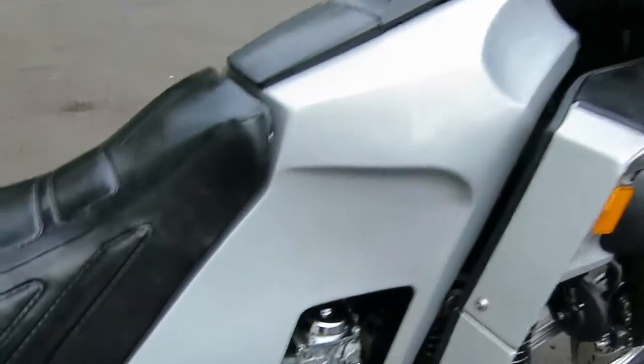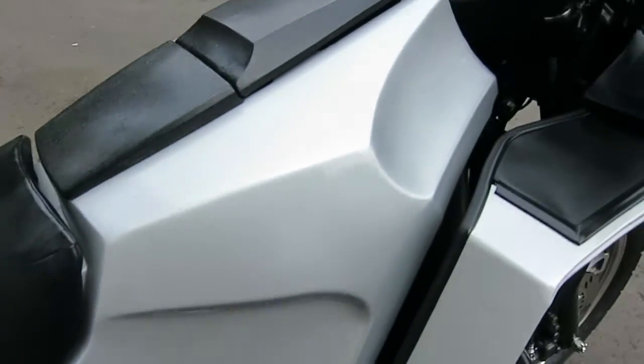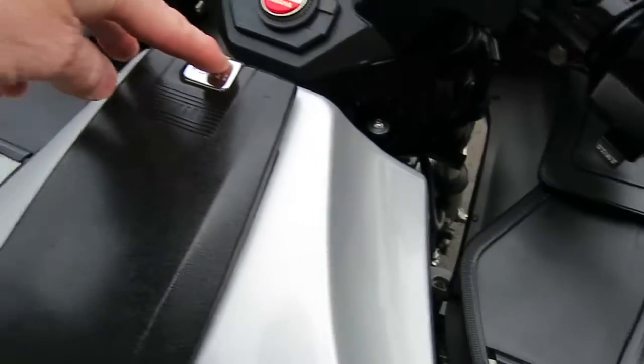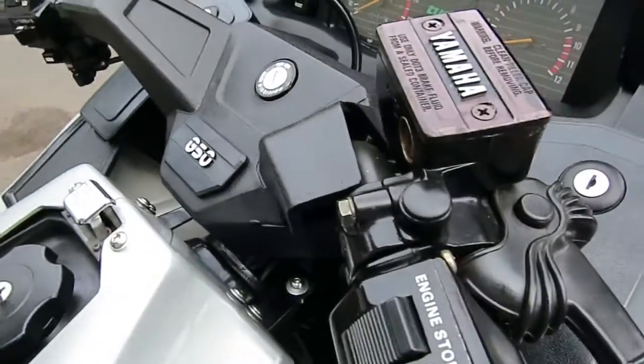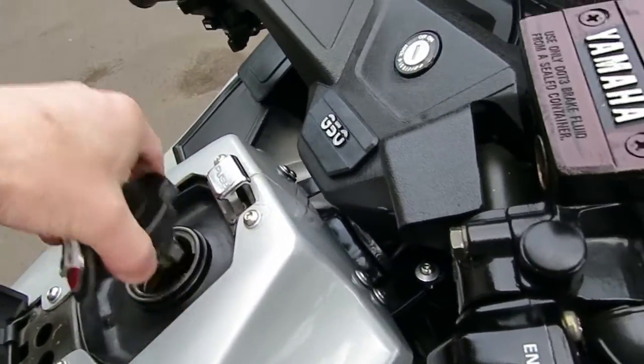Starting here, you can look at the tank shelter and see the condition of the plastic. For fueling, you push this button and then you have a locking gas cap. Let's see if we can look inside the tank.